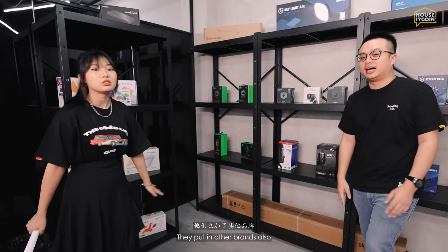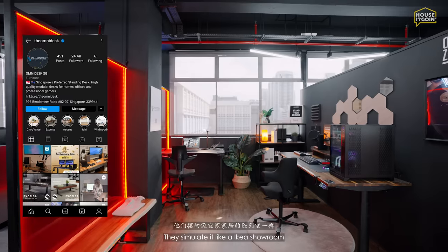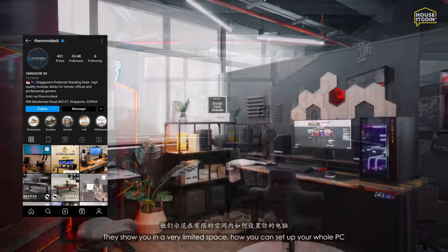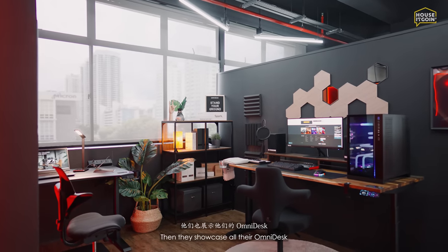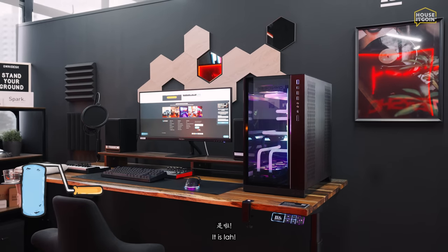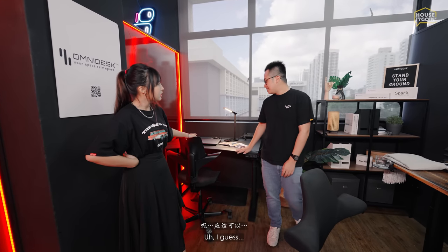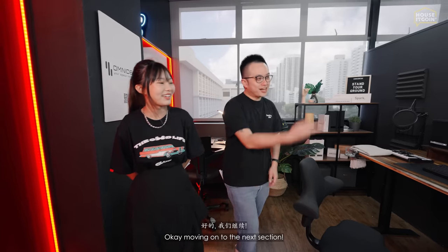Moving on, we're at the Omni Desk zone. They simulate it like an IKEA showroom — showing you in a limited space how you can set up your whole PC. They showcase all their Omni Desk options with a house-like theme. I wish I had come here first; seeing how you can work in such a small space is eye-opening.